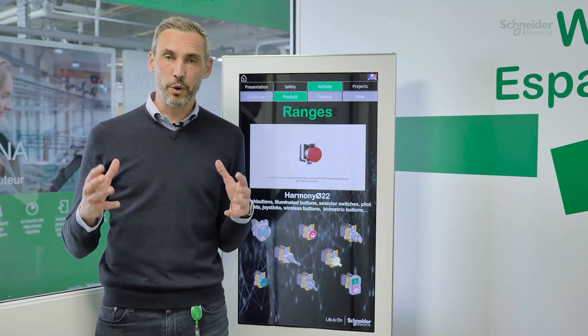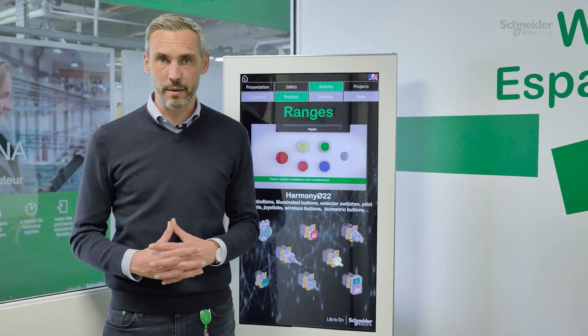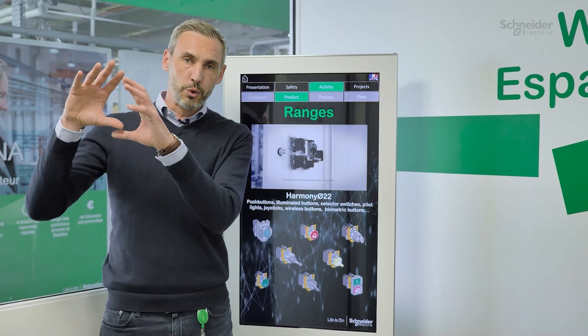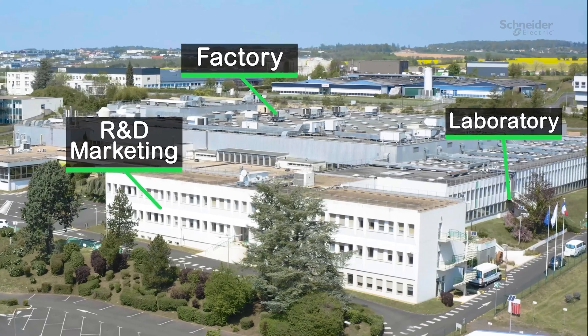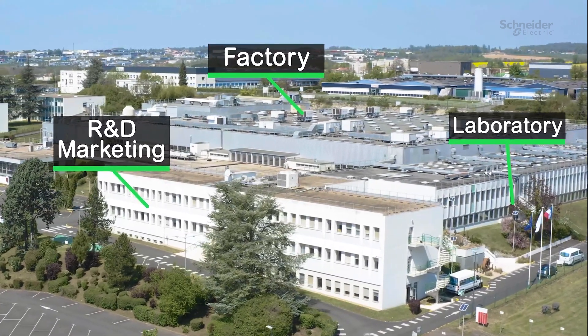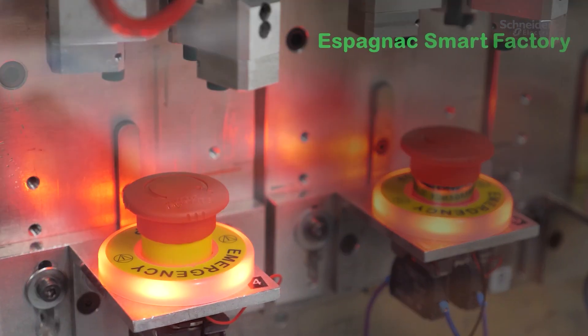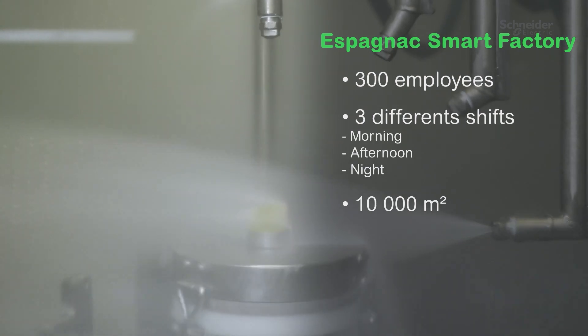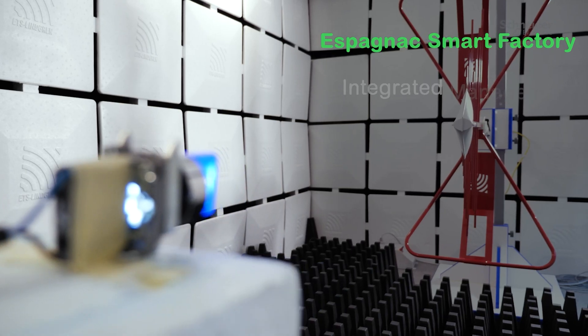In Epagnac, we have a unique ecosystem, meaning that in the same location we have the creation and offer departments, including marketing, research and development, and also laboratory tests, plus the manufacturing plant, all located in the same position.